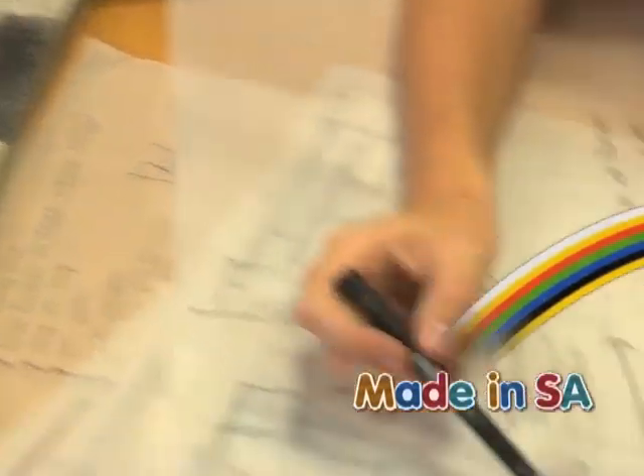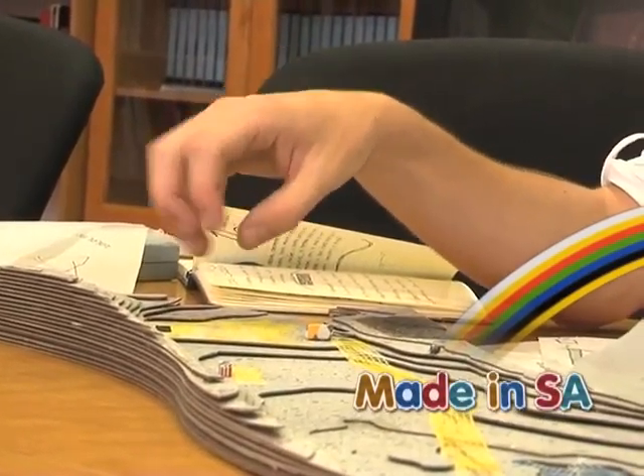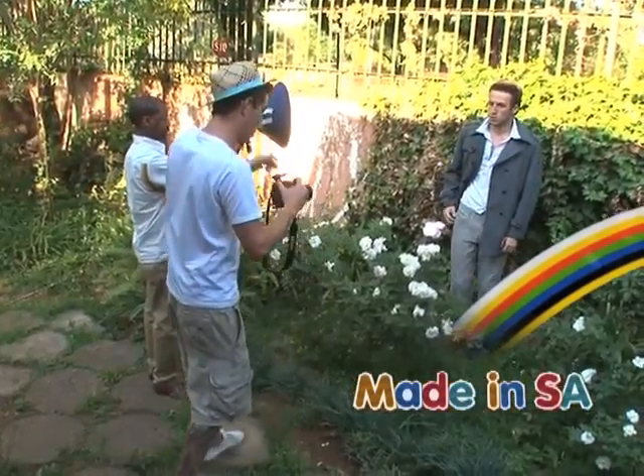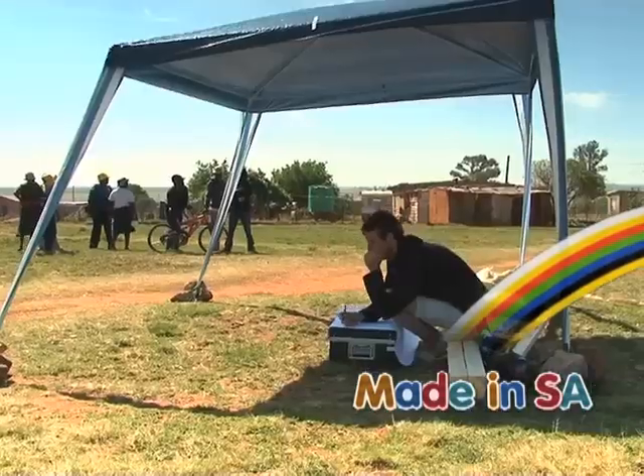His dream is to design and build self-sustainable villages. Kyle also has a love for fashion, and he believes there is a fine line between fashion and architecture design.